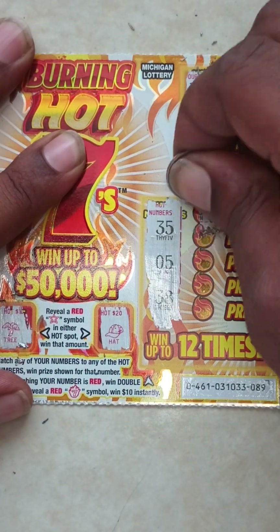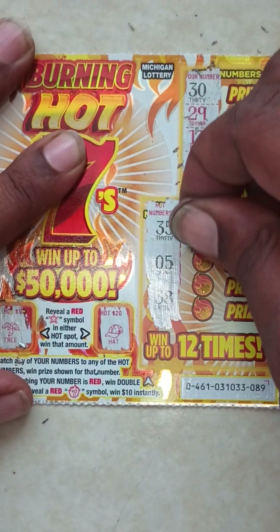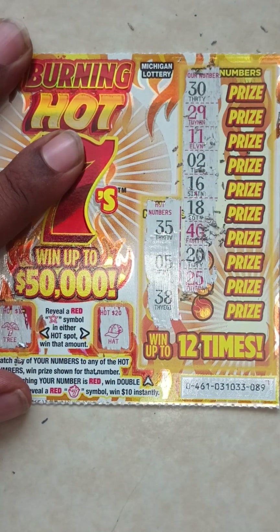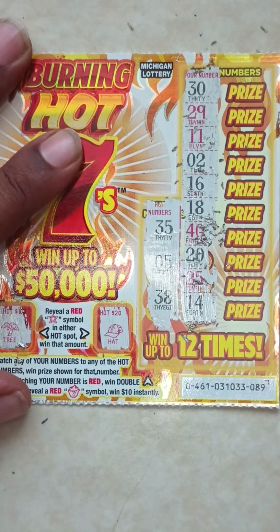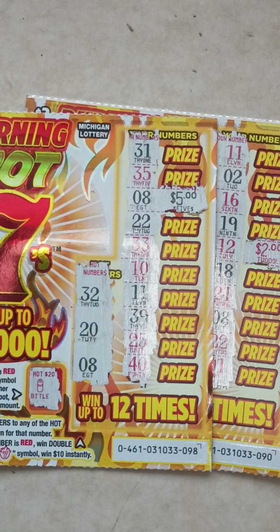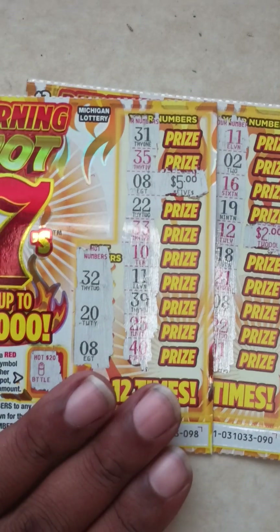Ticket number 89 is a loser. That's all right — we got $4 on this ticket and $5 on that ticket, so I won $9 back out of the $20 I spent. I lost $11 today, but that's all right. Make sure you hit that like button and subscribe, tune in for another video!